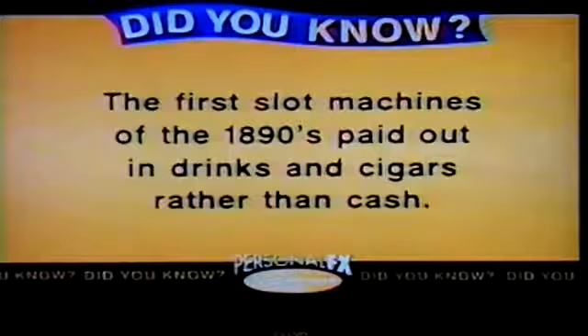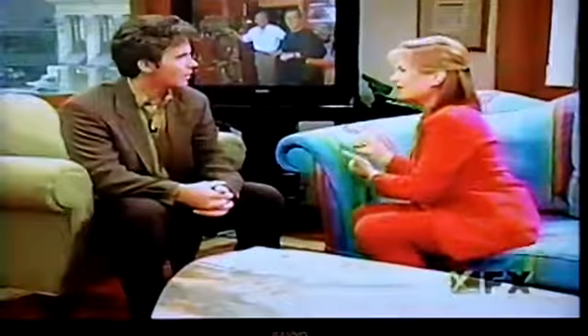Did you know the first slot machines of the 1890s paid out in drinks and cigars rather than cash? The machine would print out award cards for your winnings, and you would take the cards to the attendant on the floor to redeem your jackpot. You know what — maybe a cigar comes shooting out of there. Let's take a look at some of these antique slot machines. We're back here with Marshall Fay and his incredible collection of antique slot machines.